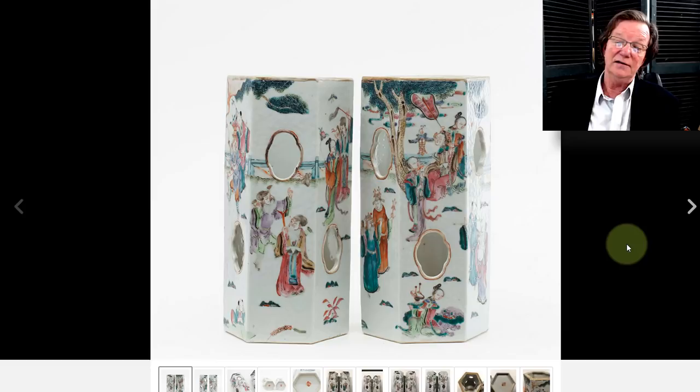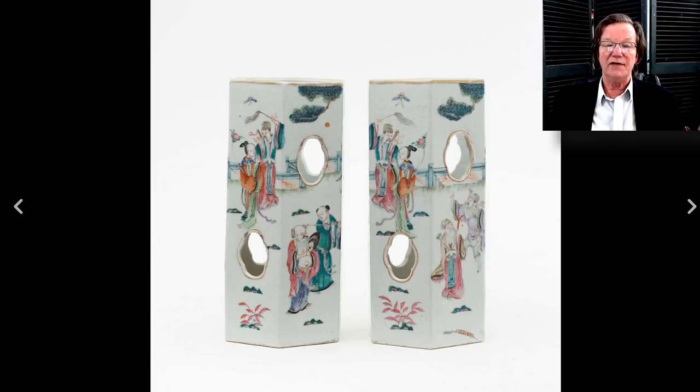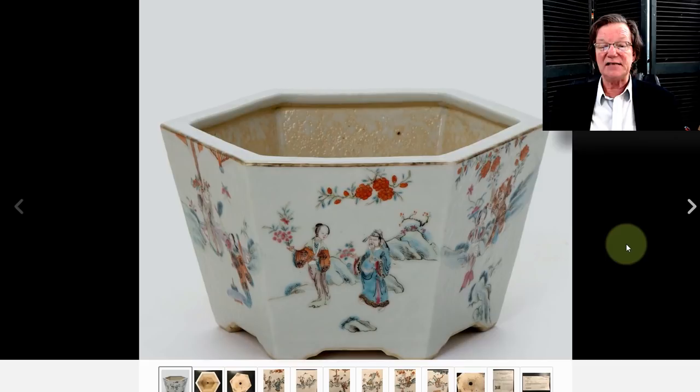The interest among collectors for hat stands seems to be boundless. It's funny — hat stands used to be around everywhere; you could pick up the most amazing hat stand for $100 not that long ago. Today they've grown to appreciate them. We used to find them all the time in New England houses. A lot of them were made into table lamps. This was a nice looking pair, and in the end they did just fine — they brought $3,618.